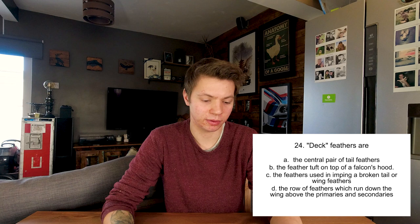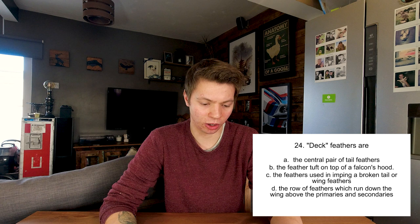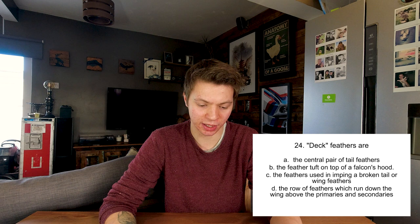A bird's train is its head, wing, foot, or tail? The train is the tail. The two middle feathers of the bird's tail are called the deck feathers, and that's where most people attach a tail mount. The deck feathers are the central pair of tail feathers - not the feather tuft on top of the falcon's hood, not the feathers used in imping a broken tail or wing feathers, and not the row of feathers running down the wing above the primaries and secondaries. It's A, the central pair of tail feathers.